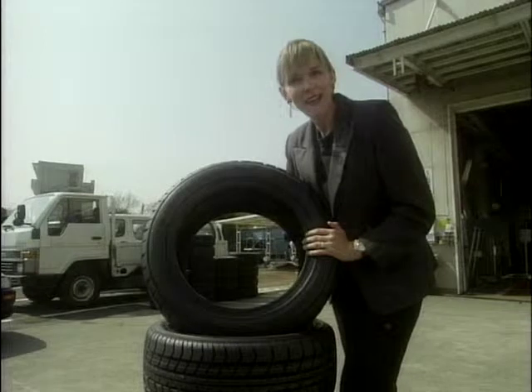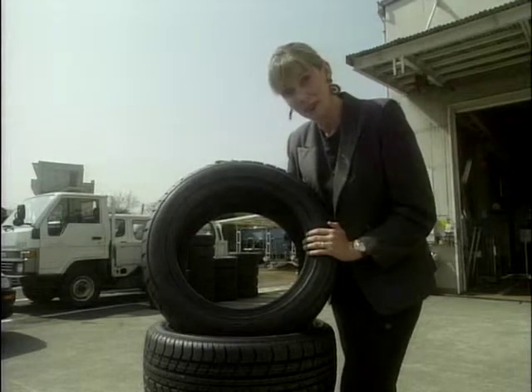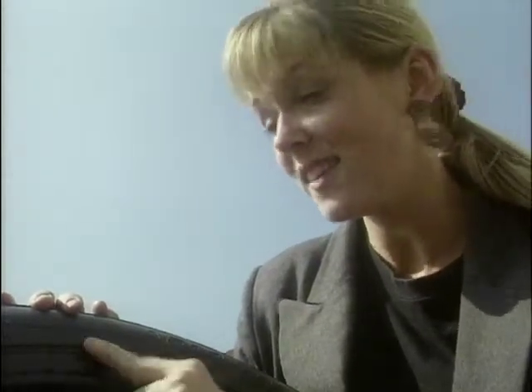It might look like a big, black, anonymous lump of rubber, but every high-performance tyre tells a story if you know where to look. In addition to the manufacturer and the model number, there's the size, load and speed rating, the direction of rotation, factory identification, and even your tyre's very own birth date.